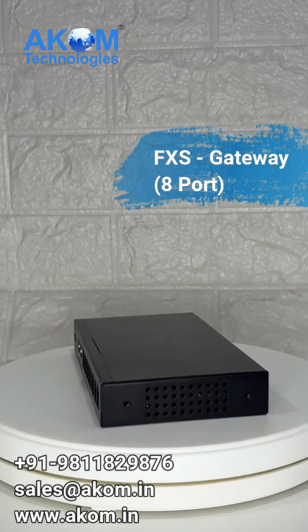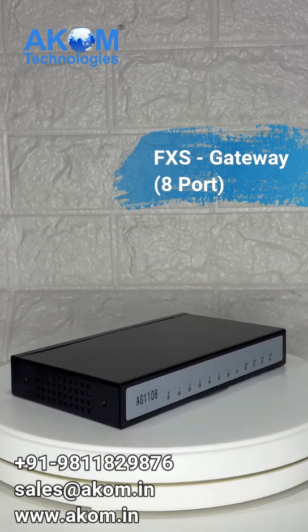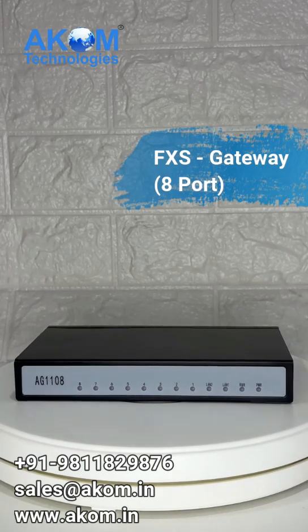With OpenVPN support, the Acom Gateway ensures encrypted and secure remote connections. Configure and monitor the gateway effortlessly with its intuitive web-based management interface. Real-time status updates and quick setups have never been easier.